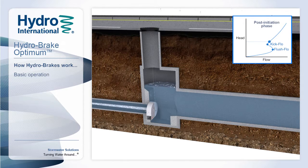We then enter the post-initiation phase, where the centre of the outlet is filled with air, which effectively chokes the flow through the unit, restricting it to the design flow. This phase continues until we reach the primary design point.